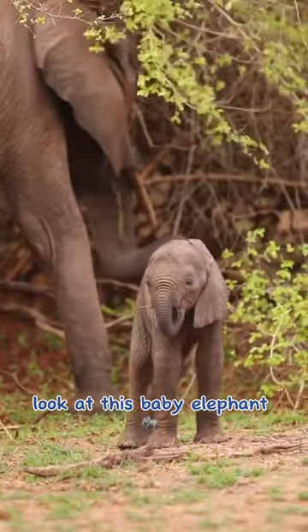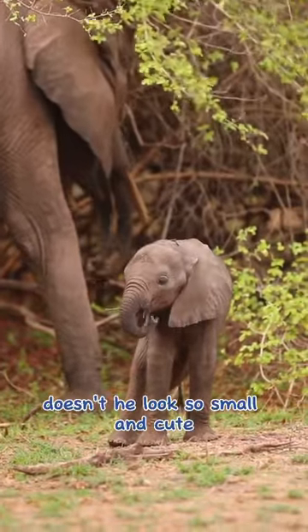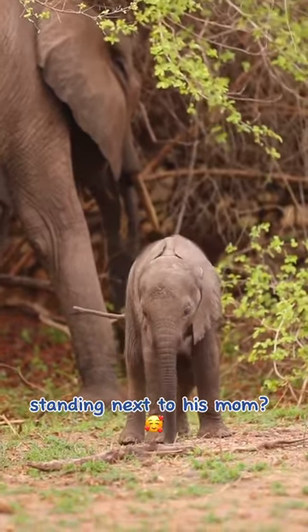Look at this baby elephant. Doesn't he look so small and cute standing next to his mom?